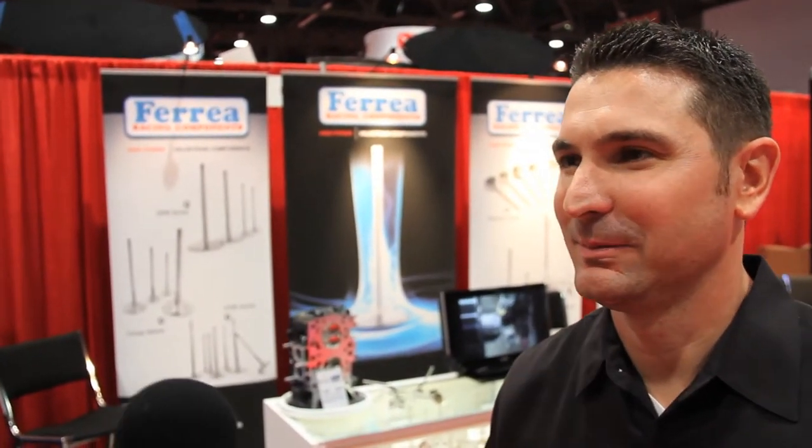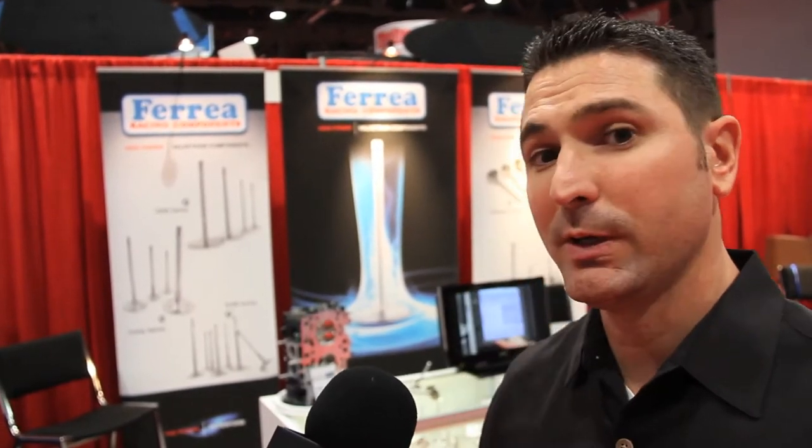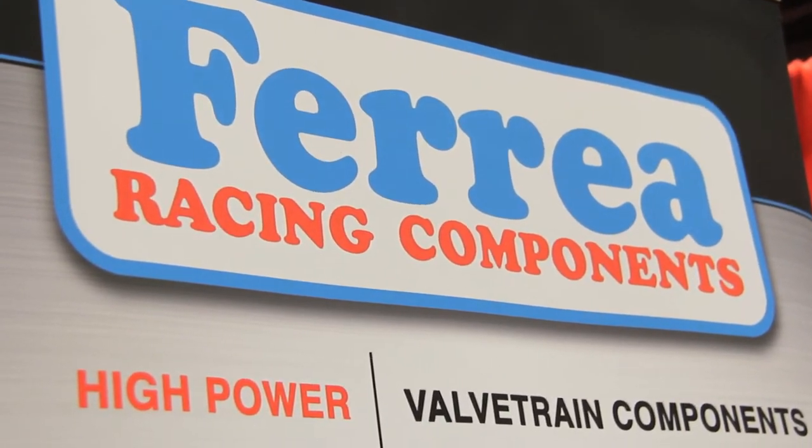Tell me a little bit about your company and some of the history. We manufacture and specialize in valve train components. We do valves, valve springs, retainers, locks, seat locators, guides and also valve seals, and that's really where our main focus is.